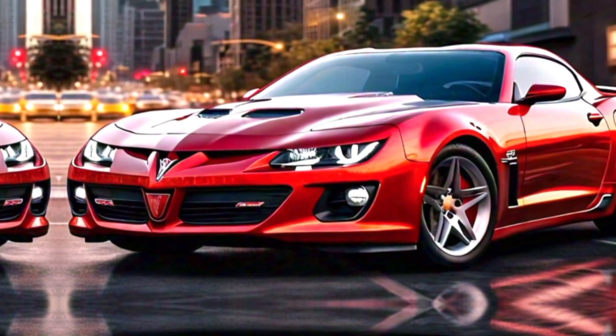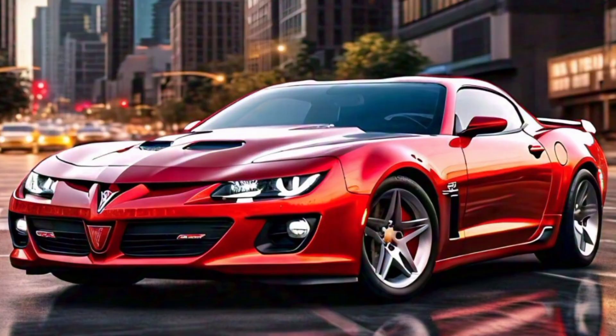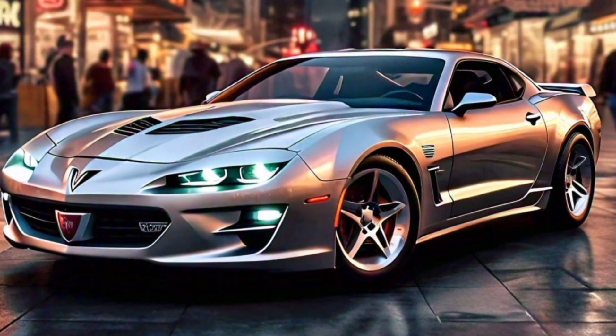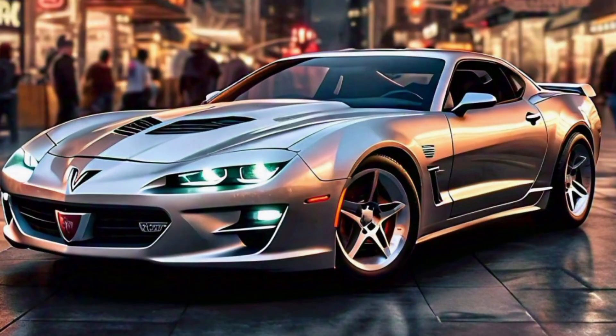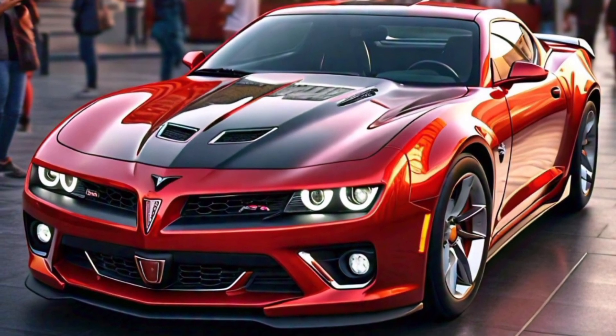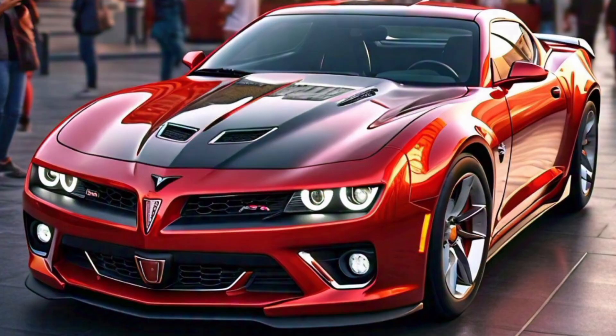Up front you'll notice the aggressive grille, reminiscent of the iconic Firebird models of the past but with a contemporary twist. The sleek LED headlights with the signature Firebird logo make a bold statement, especially at night. The sculpted hood with functional air vents not only looks cool but helps with engine cooling and aerodynamics.